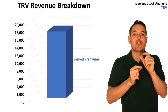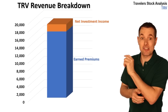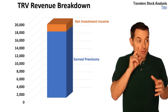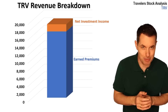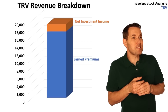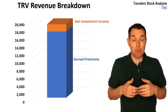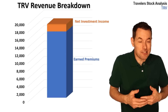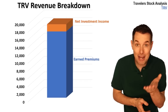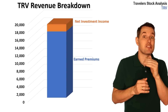Another way they generate revenue is through something called net investment income — the orange section here. Net investment income means they take all that earned premiums, all the revenue they brought in, even their unearned premiums, and invest it. Let's say they invested in bonds — they invest primarily in bonds — and those bonds pay interest. That interest is money they get to put into revenue and profit. The revenue they earn from their investments falls under net investment income.